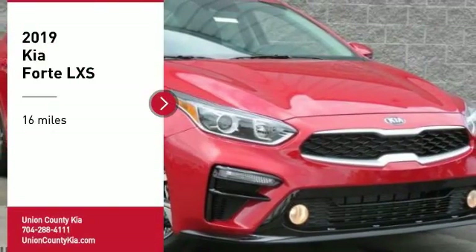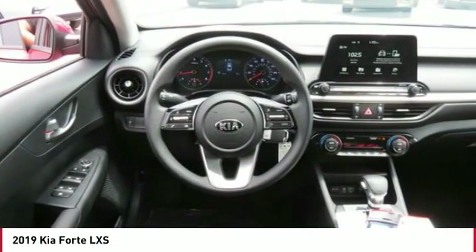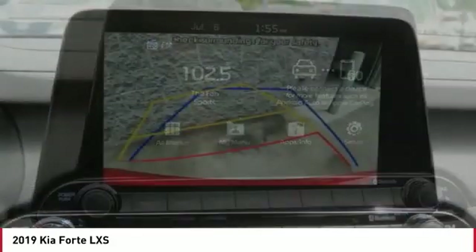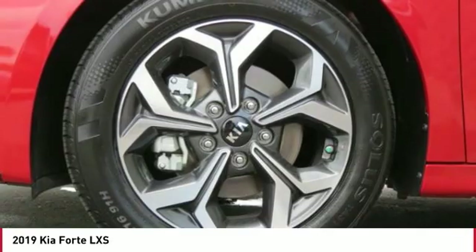Stop by and take a look at the 2019 Forte. If you're looking for a trendy and feature-laden compact sedan, the Kia Forte is for you. It offers an exceptional combination of innovative design, high-quality engineering, and outstanding value.